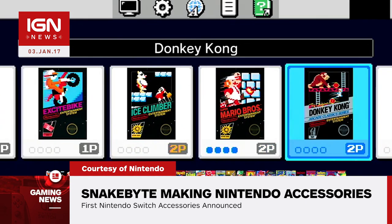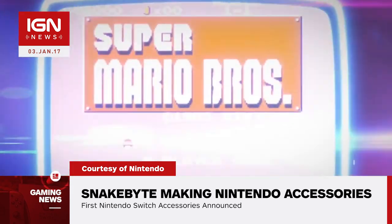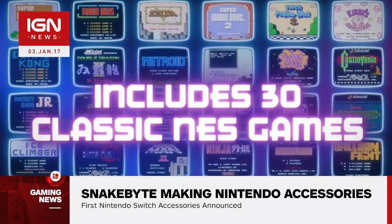Snakebyte also announced an NES Classic Edition USB power adapter and a gamepad extension cable that adds 9.8 feet to your controller length.